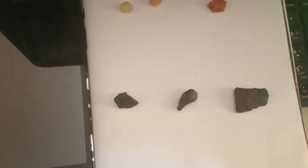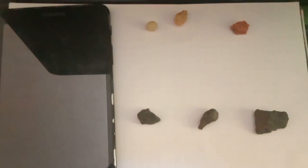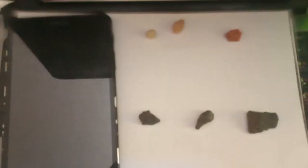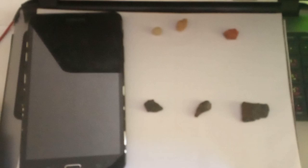In conclusion, red diamonds stand as a testament to the fascinating and diverse world of diamonds. Their scarcity, unique colors, and symbolic significance contribute to their desirability, making them a coveted choice for those seeking an extraordinary and rare gemstone.